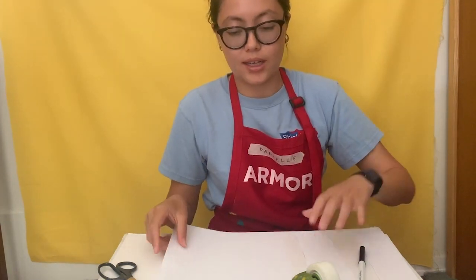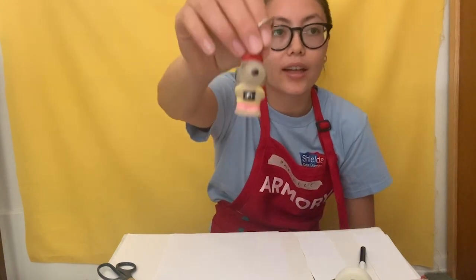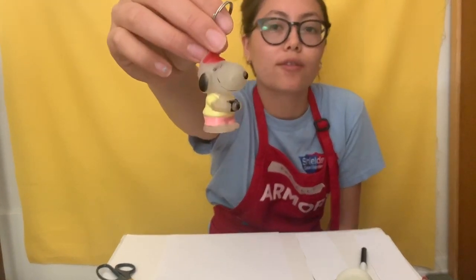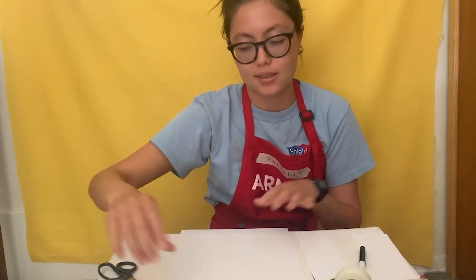Now we're going to do an activity with that special object from inside. I like to take pictures and one of my good friends gave me this keychain — I haven't been able to see them in a while, so this is a special object to me. You're going to want to put it in front of you in a place where you can see it.